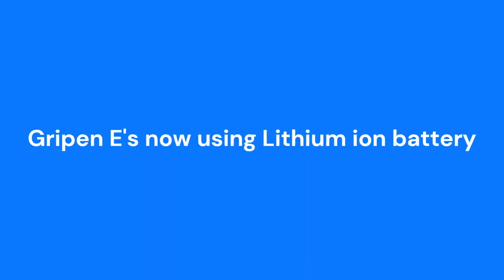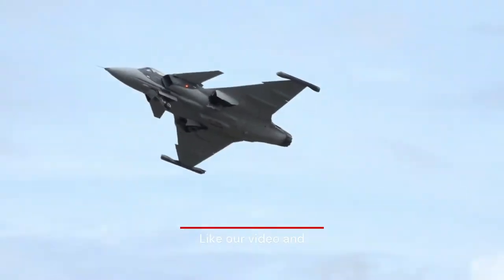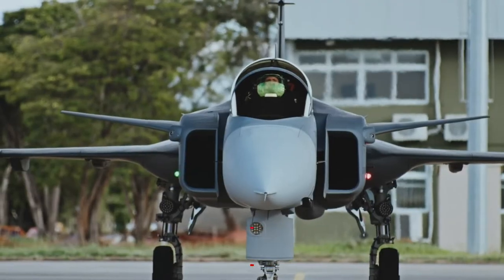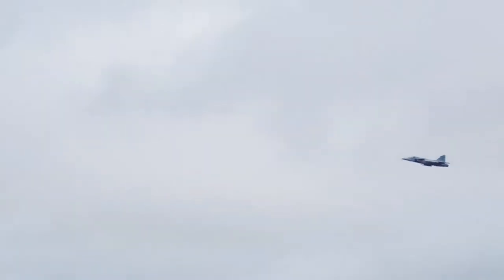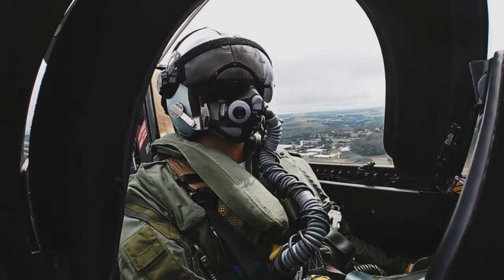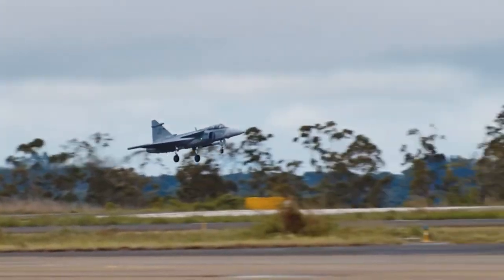The successful transition of Gripen E to lithium-ion batteries. The primary and backup batteries for the Gripen E were switched from three thermal batteries to lithium-ion batteries. Gripen's redundancy and robustness have been further enhanced by this successful modification, implemented in collaboration with our customer.